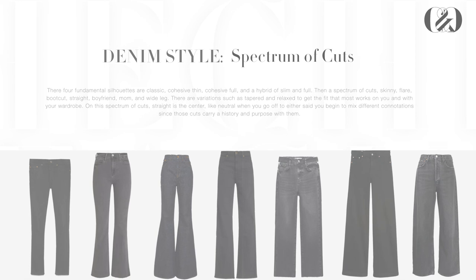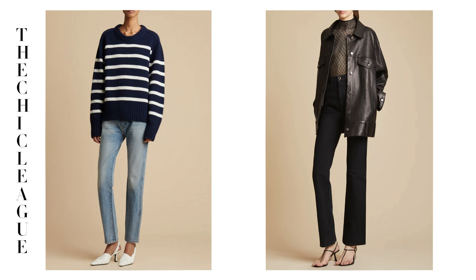For example, this is a straight silhouette with a boyfriend cut that tapers down the leg. The black denim holds the same silhouette and cut, but has a relaxed variation that drapes along the leg. On the spectrum of cuts, straight is the neutral, and as you go off to either side, you begin to carry different connotations due to the history, origins, and purpose of the piece. So if you opt for a flared pair, usually related back to the 70s, you'll add a carefree, youthful essence to your look — even if you're not doing a completely 70s-themed look. This may be perfect if you enjoy boho or vintage fashion.